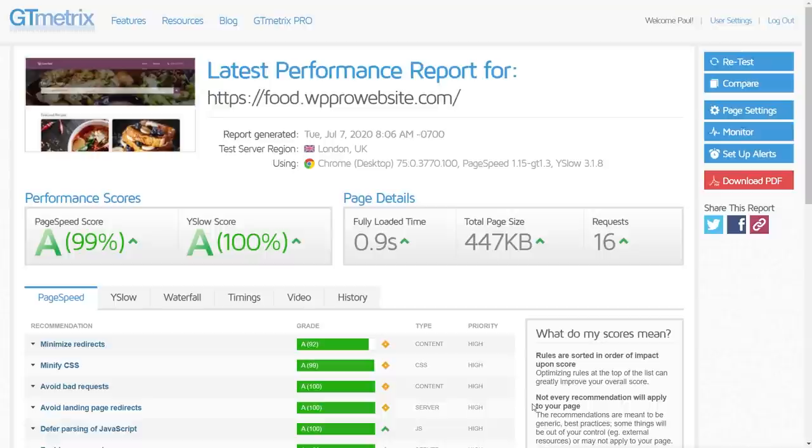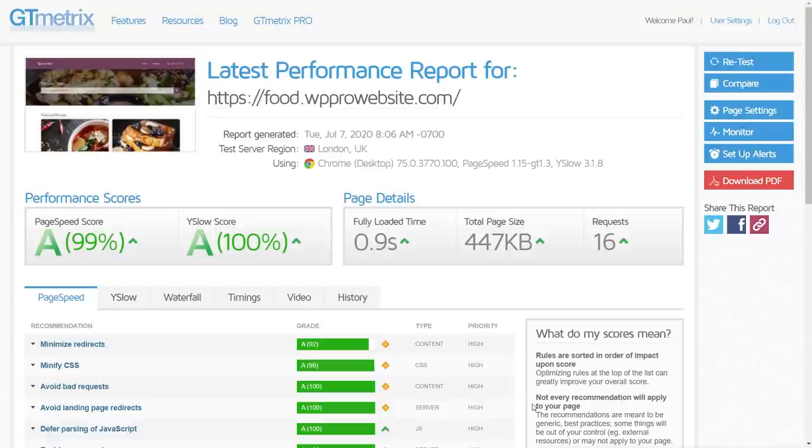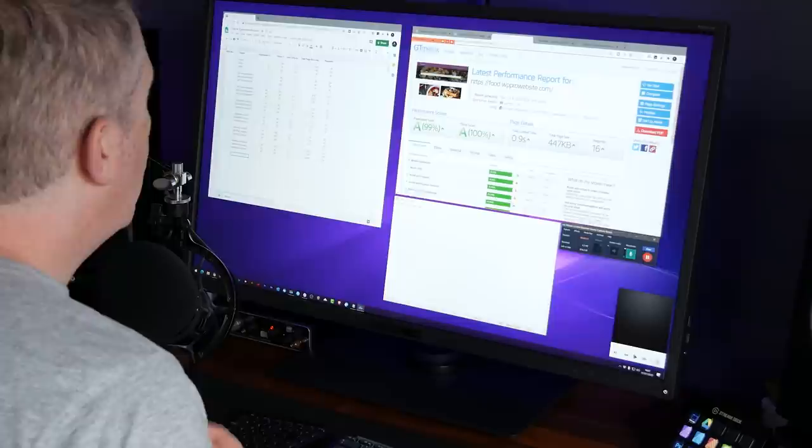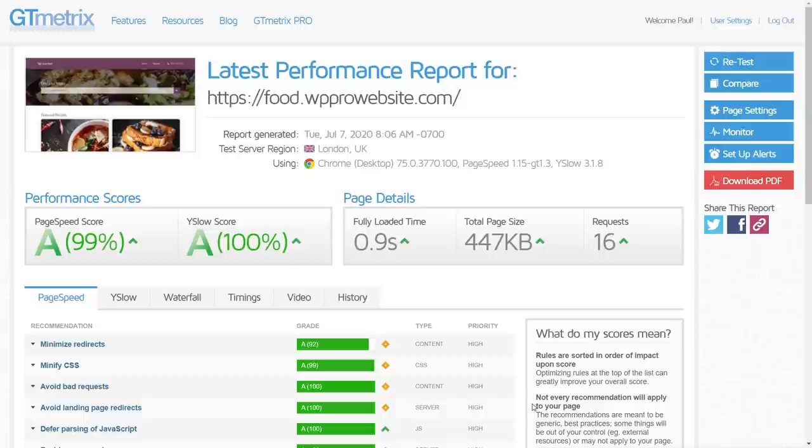With a little more testing, NitroPack with Ludicrous mode does come back with a slightly better result — total page size is down by two-thirds and requests are also down by two-thirds. Fully loaded time is not that dissimilar to the default Strong setting. So if you don't want to tweak or find slight issues, you won't see a massively noticeable difference. Either way, it's a fantastic result and is clearly coming out as one of the top performers so far.